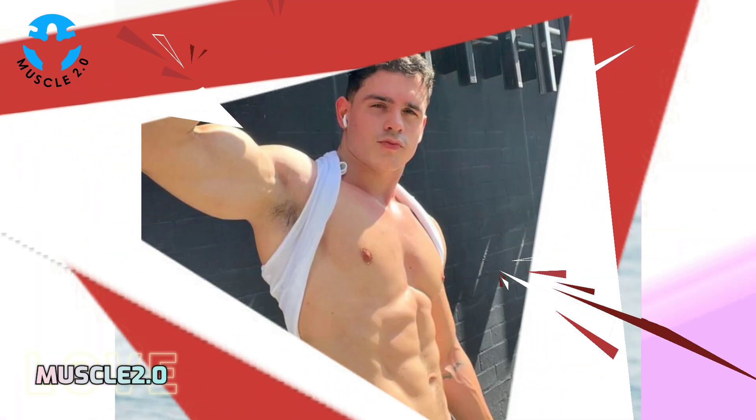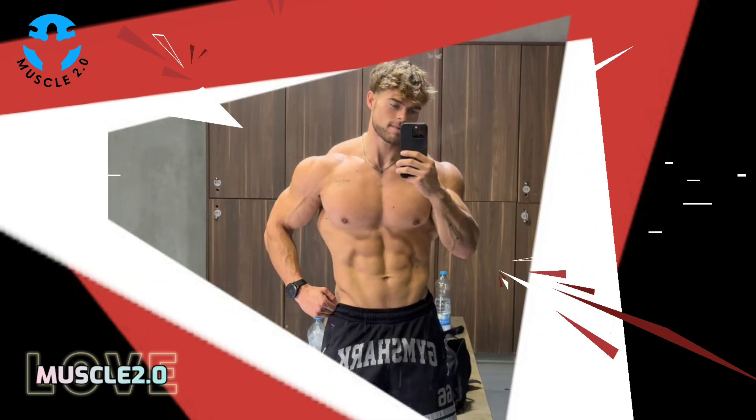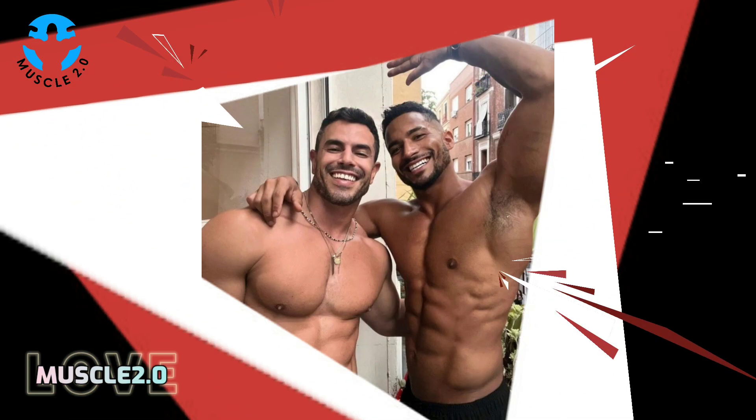Fast forward to the present, and it's time to celebrate progress. Through the side-by-side comparison, we witness the evolution — a visual testimony to the countless hours of dedication and hard work. It's incredible to see how far our bodybuilder has come.